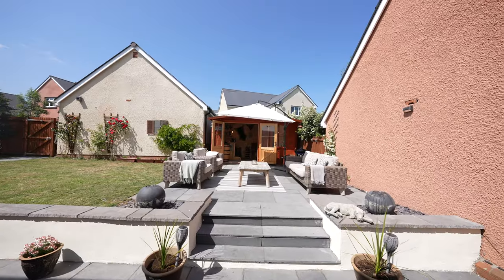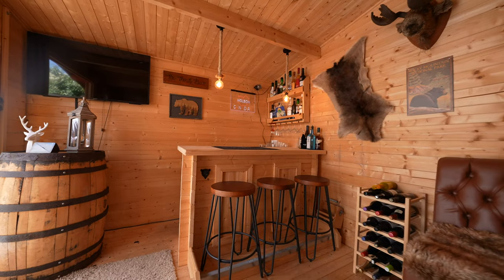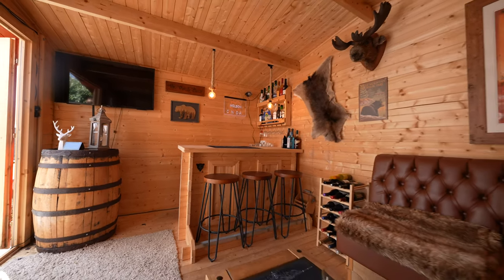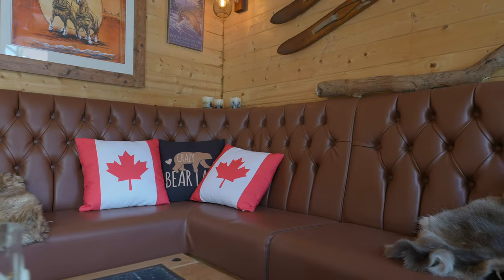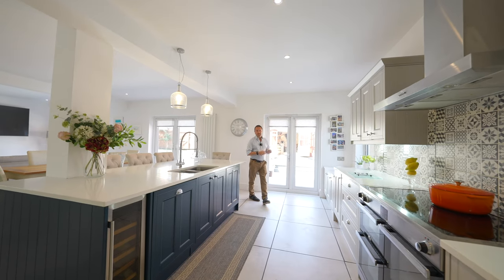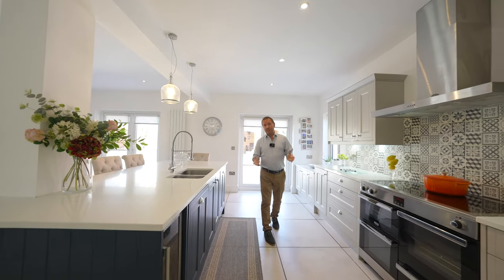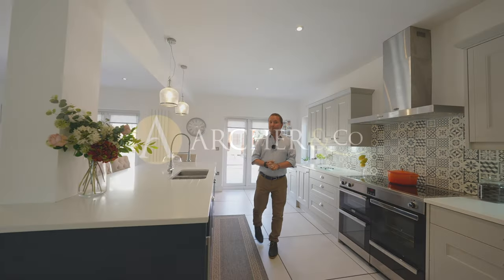To the rear of the garden is a summer house which has electricity supplied to it and is currently used as a bar relaxation area by the current owners as a homage to their love of Canada. So if you're looking for a five bedroom detached home with wonderful entertaining space to the rear of the property, give us a call in the office and we'll arrange a viewing for you.